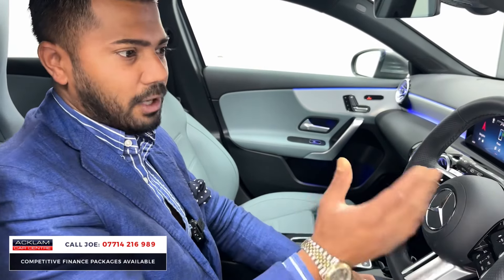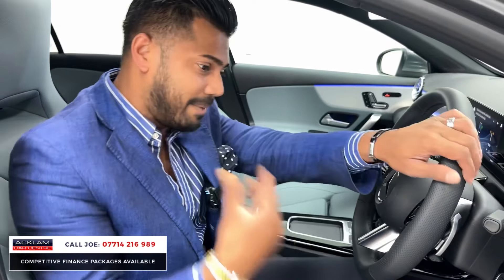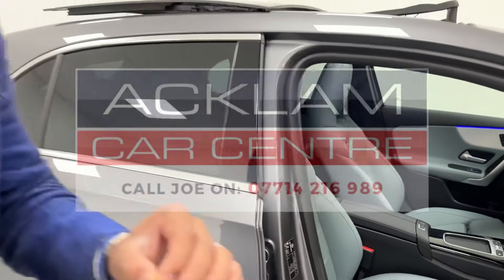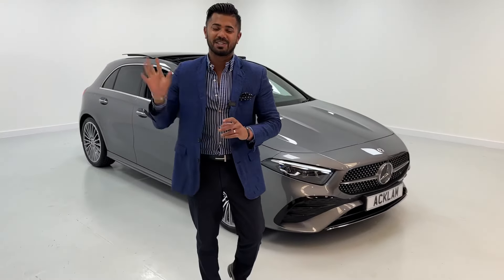The touchscreen is over here with MBUX navigation, Apple CarPlay, and Android Auto — it's just full of everything, and it looks amazing, mainly because of that interior. That interior really is a standout. If you'd like to be a little bit different, this is perfection. My name is Joe — if you like what you see, give me a call, drop me a text or WhatsApp. Thanks for watching, bye!